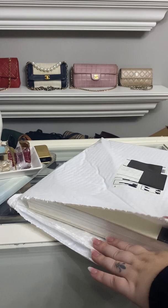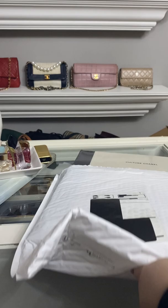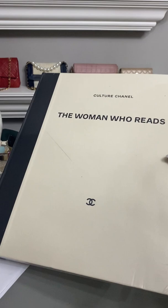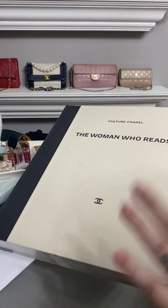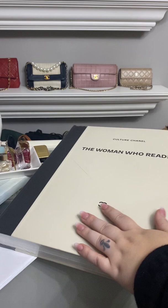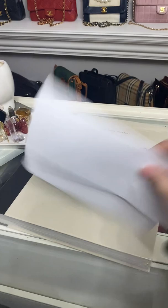This is a little stuffing luxury. Look at it! It is a large Chanel coffee table book. It says 'Culture Chanel — The Woman Who Reads' with the little Chanel logo. I just loved how classy this was. It is literally massive — it's like a normal piece of paper, look how big it is.